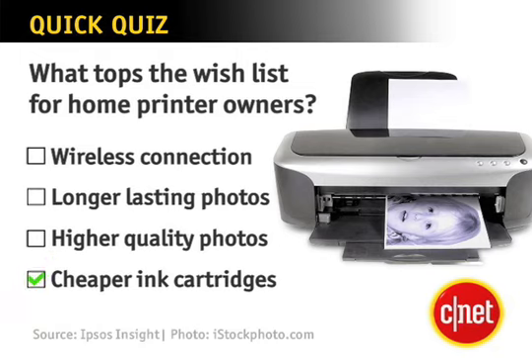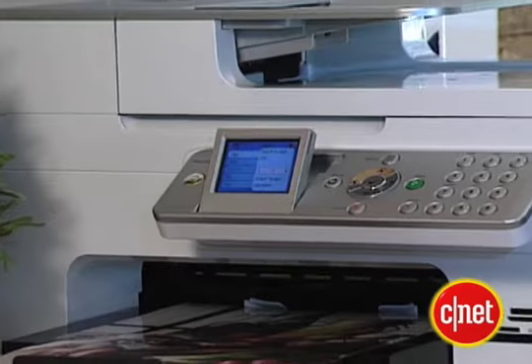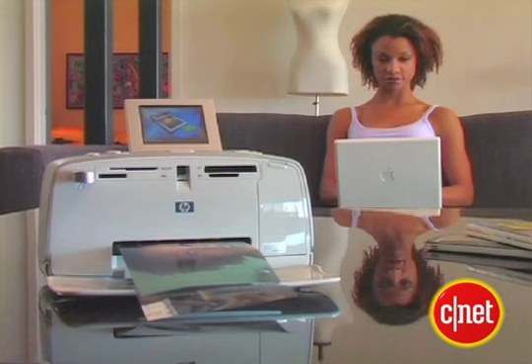This, according to a survey by Ipsos Insight, shows an overwhelming amount of consumers want to print cheaper. Today there are lots of options, like refilling or no-name brand ink. But the big names criticize these alternatives, saying you'll sacrifice some quality.